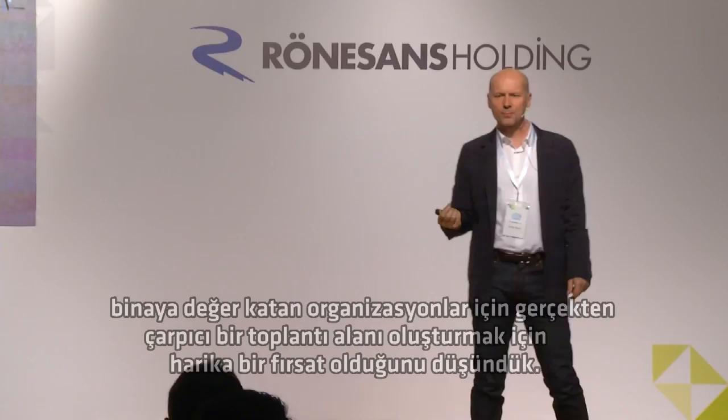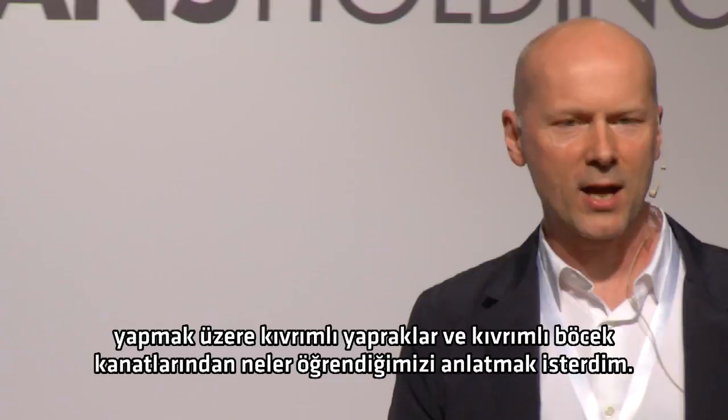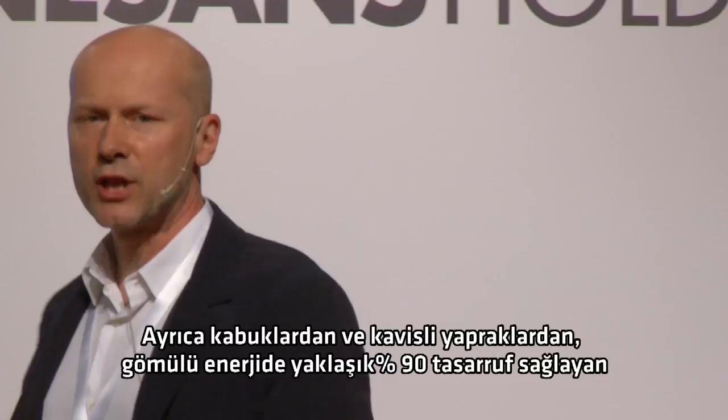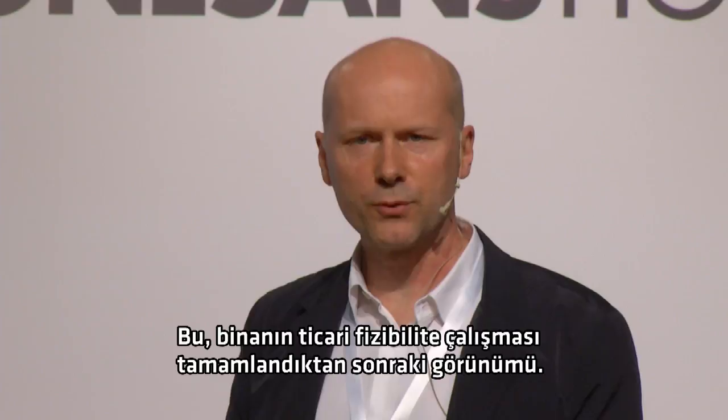Thinking about what we would do underneath that large mirror, we thought this was a great opportunity to create a really dramatic meeting space that could be used for events and would add value to the building. And if I had more time, I'd love to tell you how we learned from termites to design a self-heating and self-cooling system, how we learned from folding leaves and folding beetle wings to design a sun-shading system that lets in exactly the right amount of light and converts all surplus light to electricity, and how we learned from shells and curved leaves to design a new glazing system that should achieve a roughly 90% saving in embodied energy.